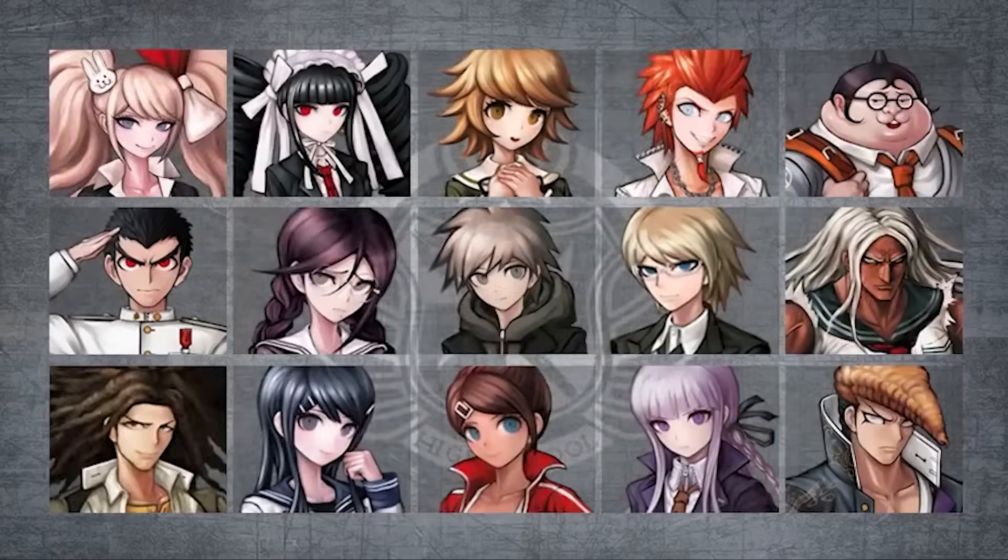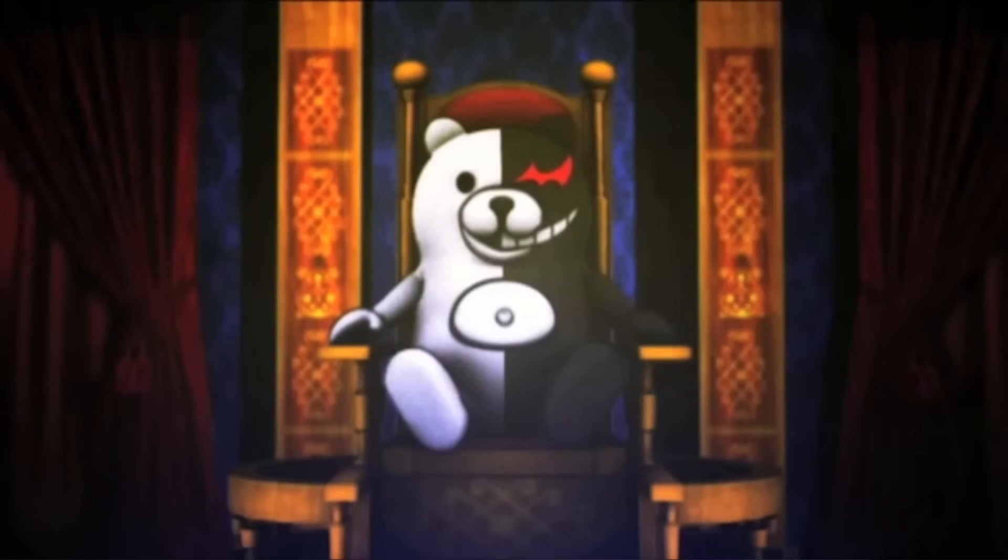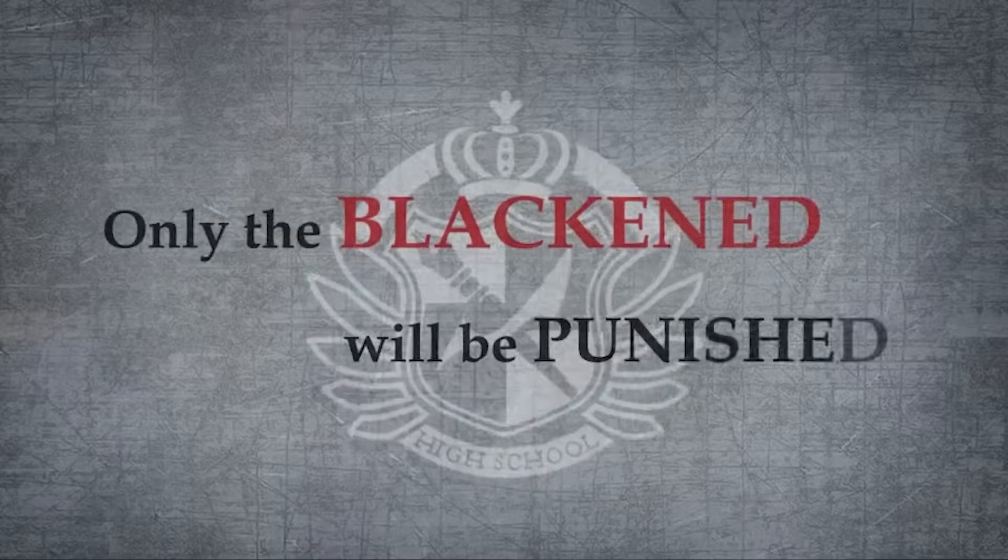By the time the game got an official localization in 2014 by NIS America, there could be no doubt that the game whose PSP origins were originally passed up for English-speaking audiences had found a prospective place in the market due to its eclectic and unorthodox Western fandom, which had risen entirely out of fan efforts. Already, before we even get into the game itself, Danganronpa was setting some pretty bizarre trends that were definitely worth paying attention to.